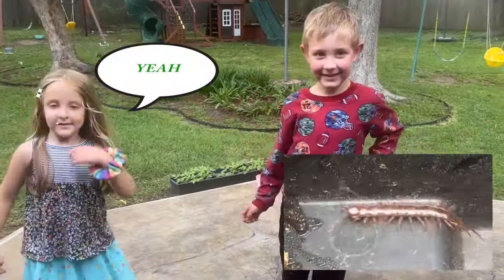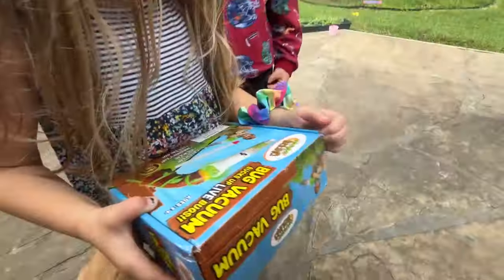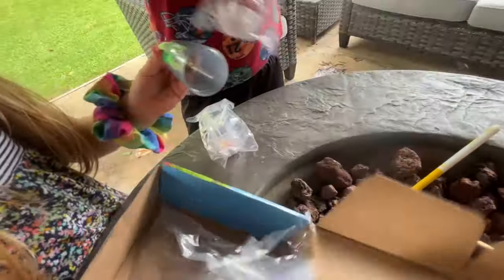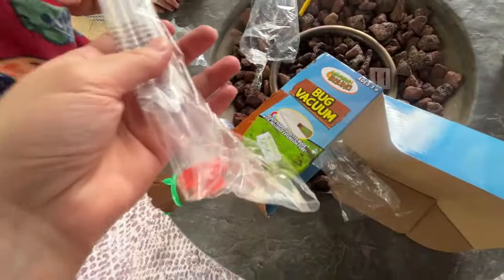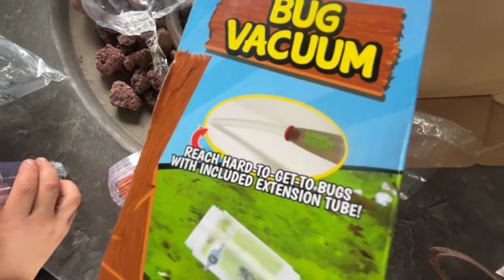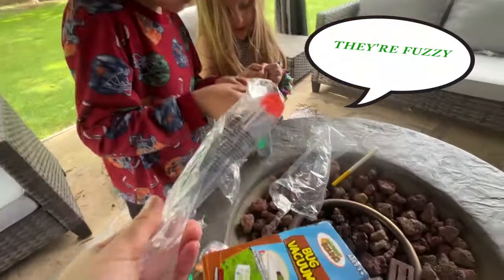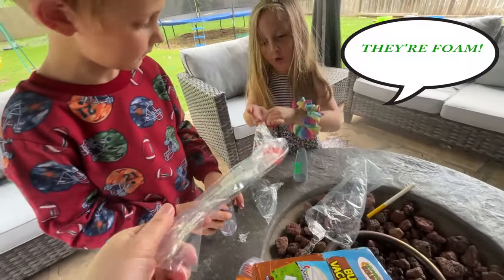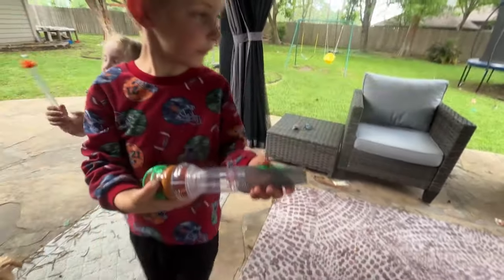Want to do a bug hunt? I knew about the bug vacuum — I saw it in the office. Should we try it? Yes, all right, let's do it! Bug snack coming together. Have you ever seen one of these before in your whole life? It's an extension tube — those reach hard-to-get bugs. With included extension tube. This is pretty cool. That looks big! I thought it was gonna be teeny tiny, I thought it was gonna be a mini one.